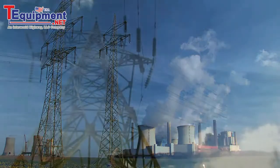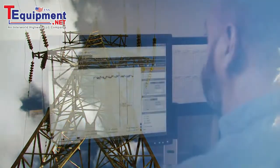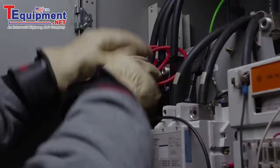Can you say exactly where all your energy is going and how much is going to waste? Energy and cost reduction opportunities are there. Find them with the Fluke 1730 Energy Logger.